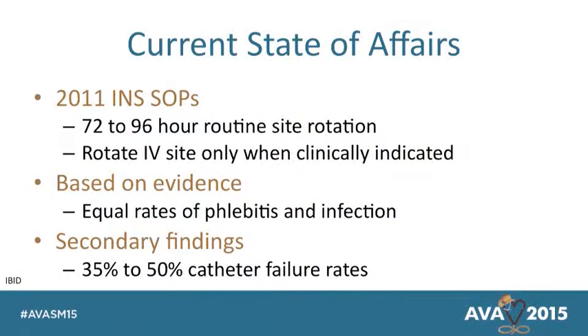His article does a good job of talking about the current state. The INS standards have recently been changed, thanks to the AVATAR work and Claire's group. It's funny because we just accepted routine site rotation as standard practice. I remember 20 years ago lecturing and saying that site rotation was important because it eliminated phlebitis — that if you took the IV out on a routine basis and moved it to another site, you reduced the risk of phlebitis or infection. I don't know that I ever really did the research to figure out where that standard came from — my bad. I tell people now: just because it's written in some document, you need to understand where that came from and dig a little deeper.